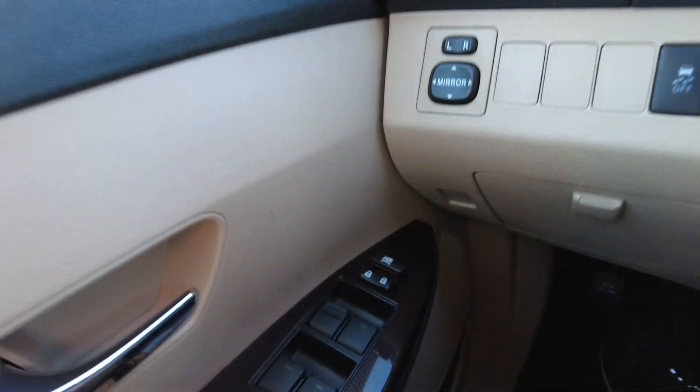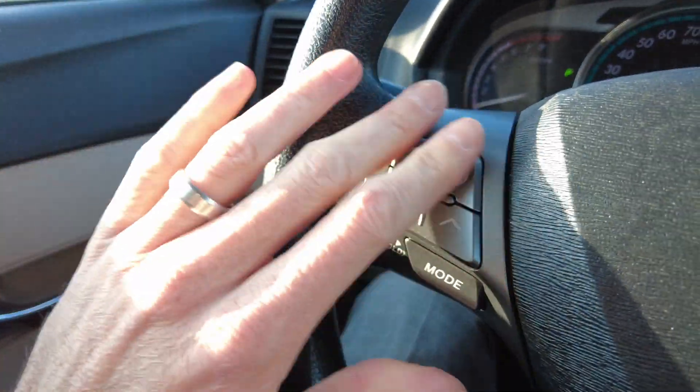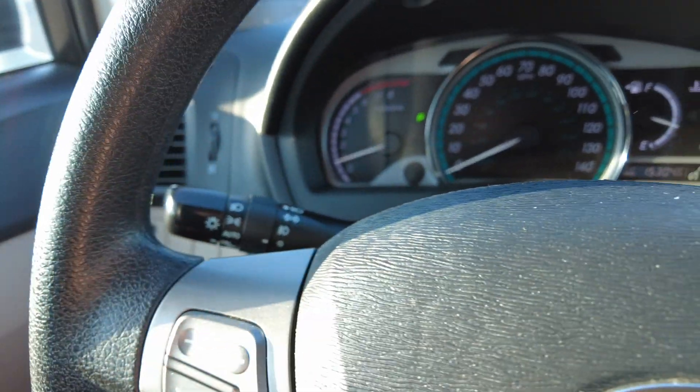To go over some of the features here, it does have power windows, power locks. This is really a well-loaded vehicle. Power mirrors here that are adjustable. On the steering wheel we have controls for the radio, cruise control, and windshield wiper controls off to the sides here.